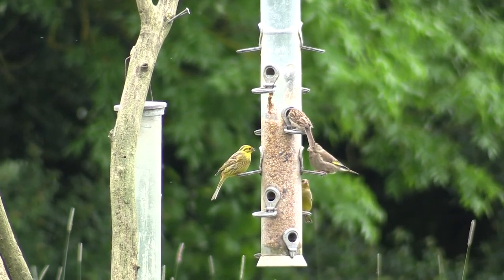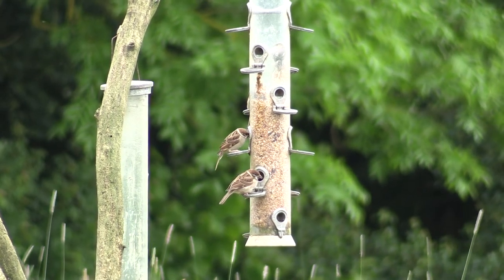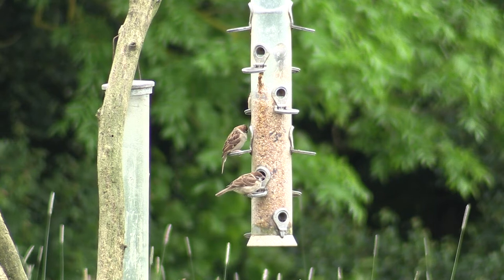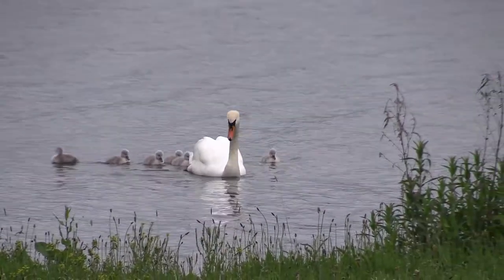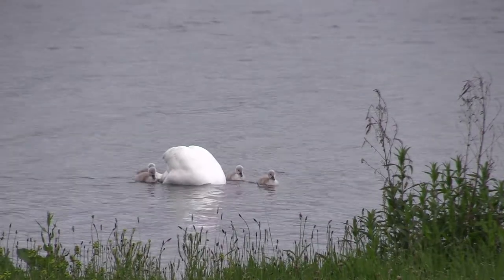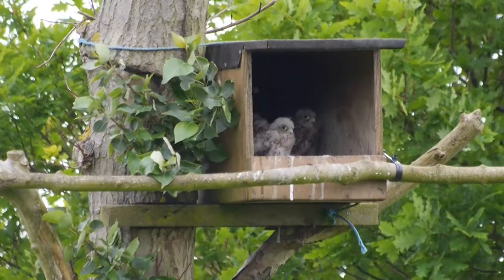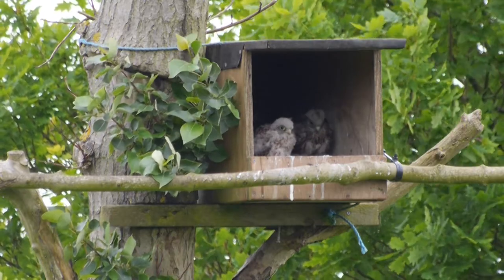Just a quick look round to see what is on the feeders: greenfinch, yellowhammer, tree sparrows, to name just a few. And down on the water's edge, a mute swan with her new brood. And finally, back to the kestrels — after their short excursion into the wide world, they have been put back safely into their nest box.